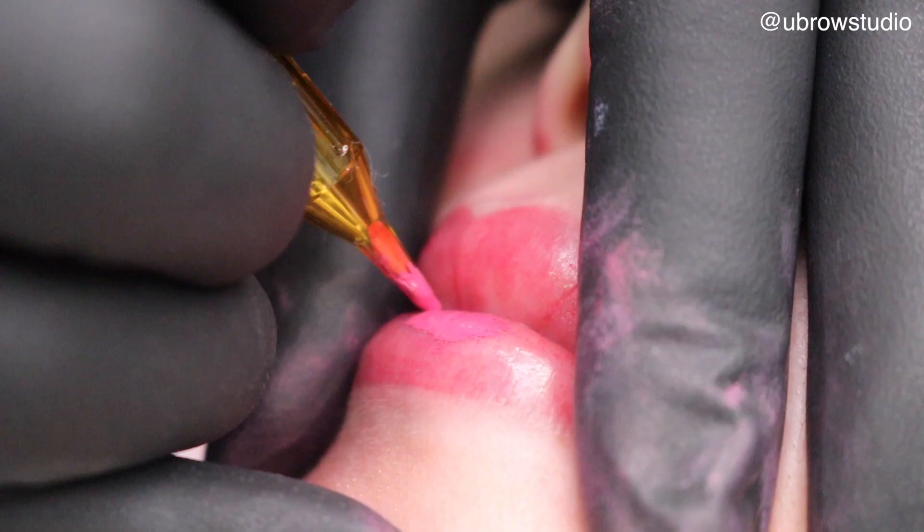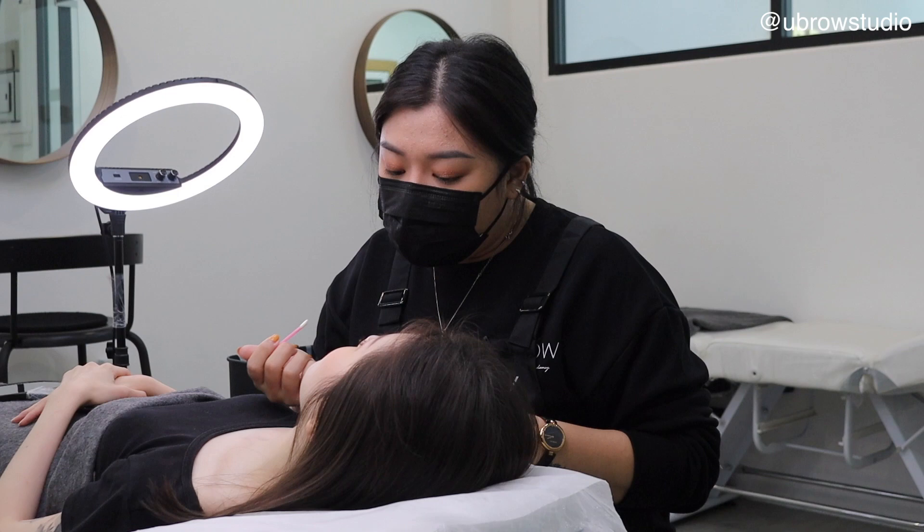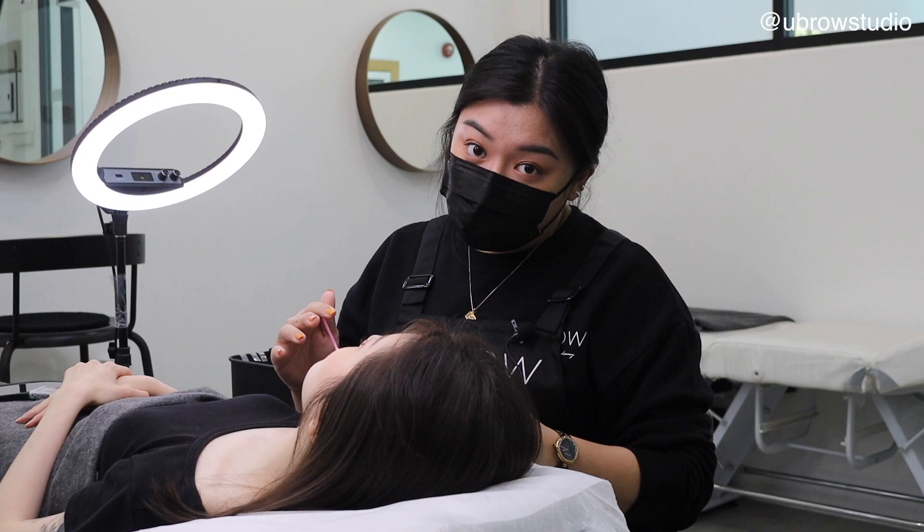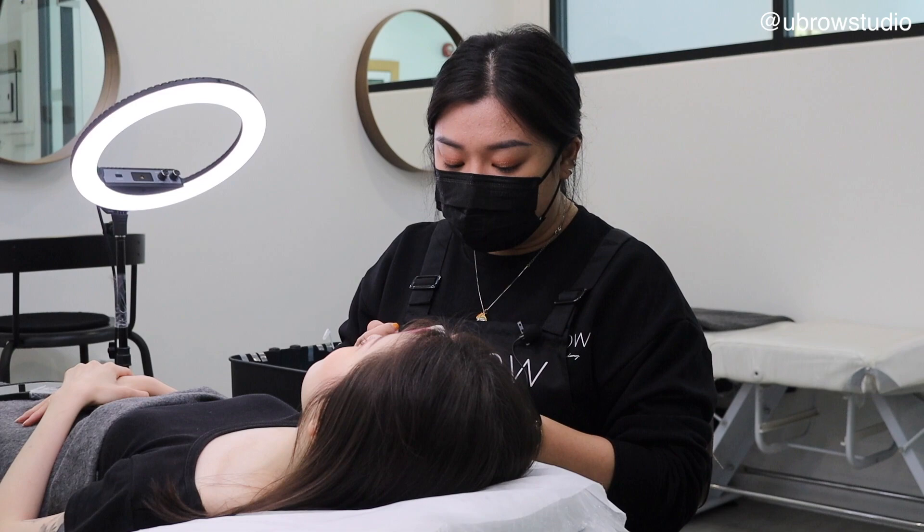We're pretty much done with the process now. Before I take some pictures as my artwork, I'll put on some lip gloss to make her lips look more healthy. I'm using this AD Vitamin Deep Ointment.